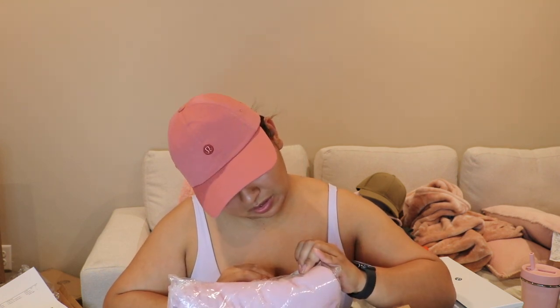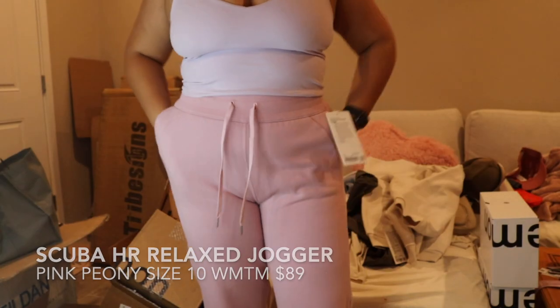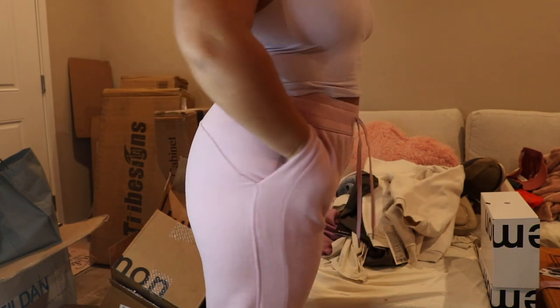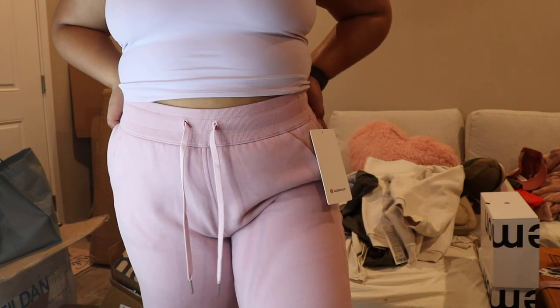The Scuba high rise relaxed jogger in pink peony — I think I got these on sale as well. The Scuba high rise joggers are one of my favorite joggers, they're just so comfy. If you're just having a bad day and you throw this on with the Lululemon align tank or a Scuba hoodie, your day is just 50 times better — you'll feel a little more put together.